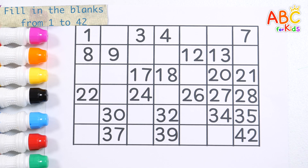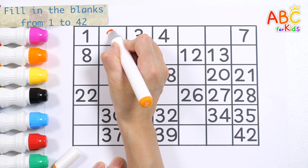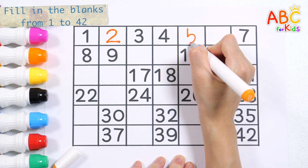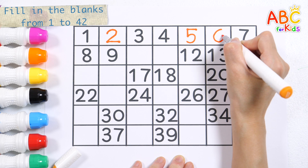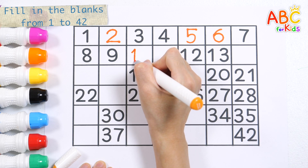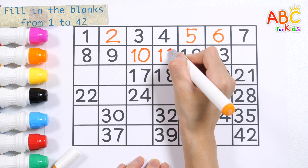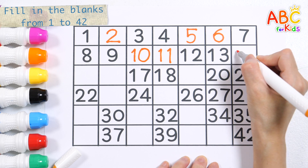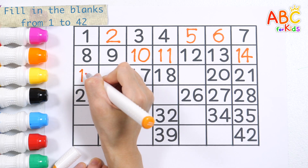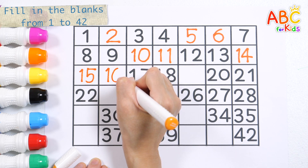Let's fill in the blanks by writing the numbers from one to forty-two in order. Two. Five. Six. This old man came rolling home. Fourteen. Fifteen. Sixteen.